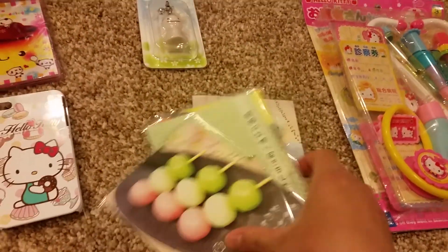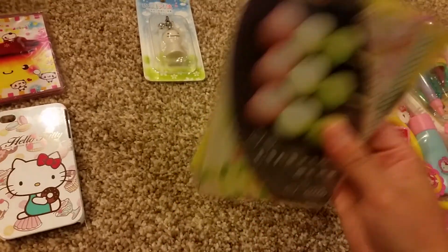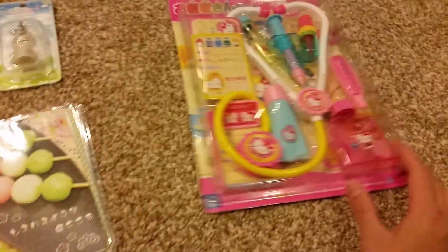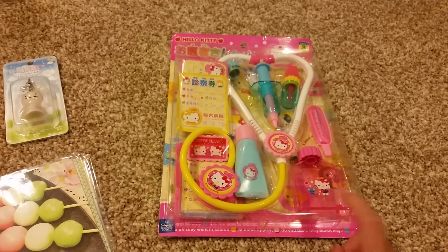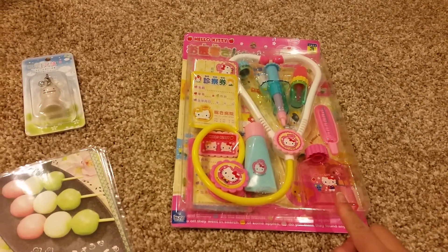I have Japanese sweets and sushi postcards which I'm definitely going to keep. And I have this Hello Kitty medicine set — or doctor set — that I still don't want to give up.